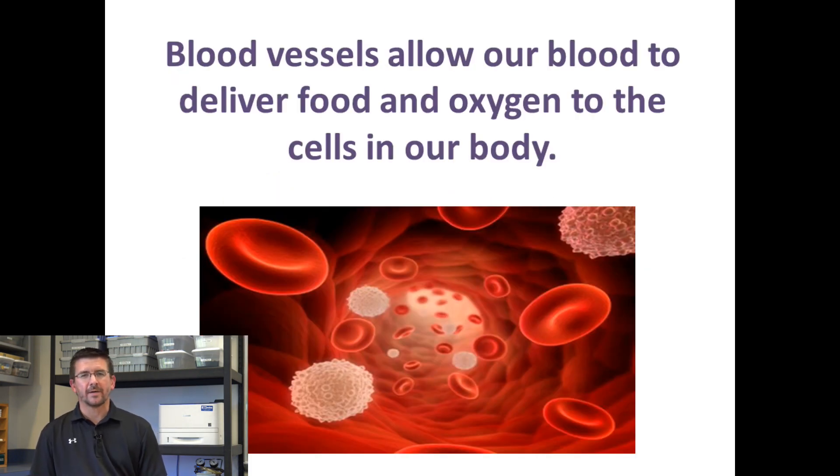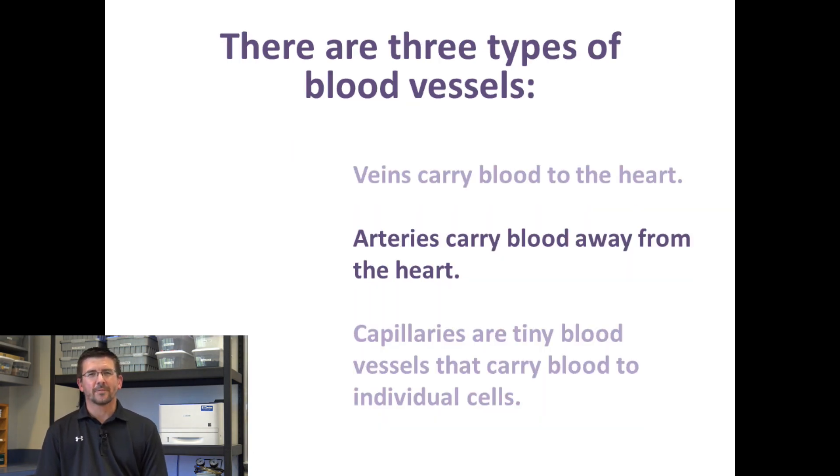As the blood travels through blood vessels, it delivers oxygen and nutrients, and the blood also has an important job of removing waste from the cells. Our body has three different types of blood vessels: the veins, which carry blood to our heart; the arteries, which carry blood away from our heart to the cells; and capillaries, which are tiny little blood vessels that branch off all throughout our body. They're so small that many of them we can't even see, but they carry blood to the individual cells. Even though we don't think a lot about them, they're very important.